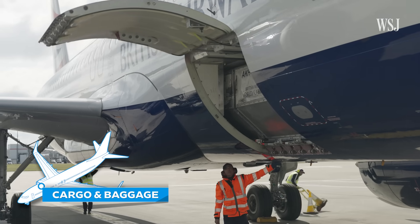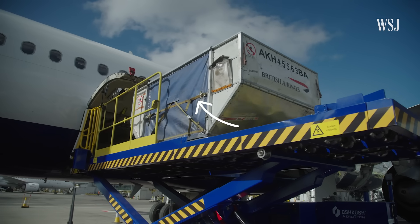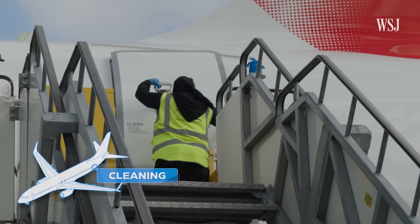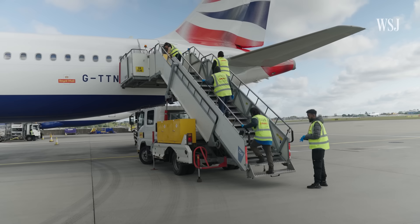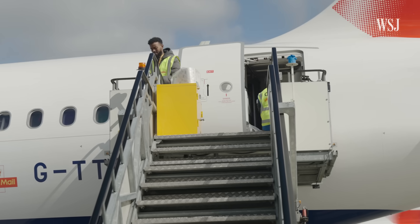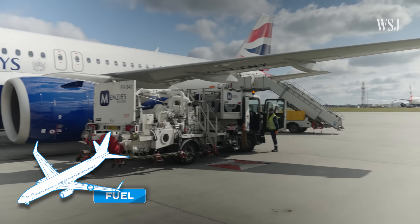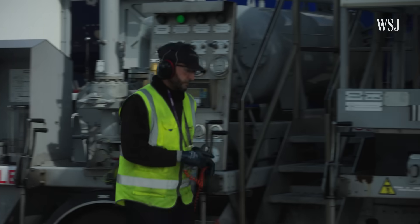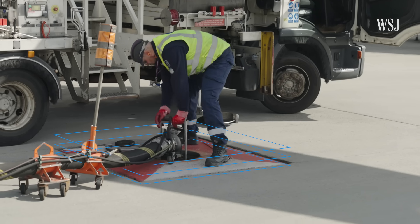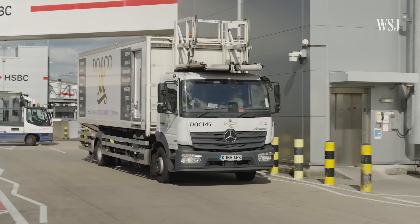Meanwhile, cargo and baggage — stored in containers to increase efficiency — is being offloaded. At the rear of the plane, a cleaning crew arrives, which on this size of aircraft will have up to nine minutes to completely clean the plane, so they begin while passengers are still disembarking. Once all passengers are off, a fuel truck arrives under the wing — though at Heathrow, fuel is piped through hydrants and connected to the plane via pipes on the truck, saving time as the truck doesn't have to go back and refuel.